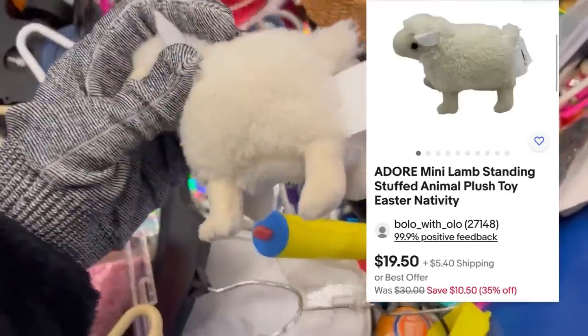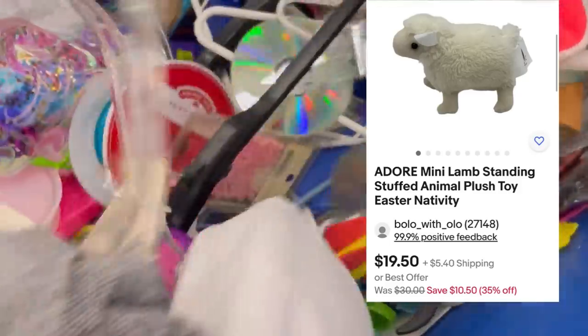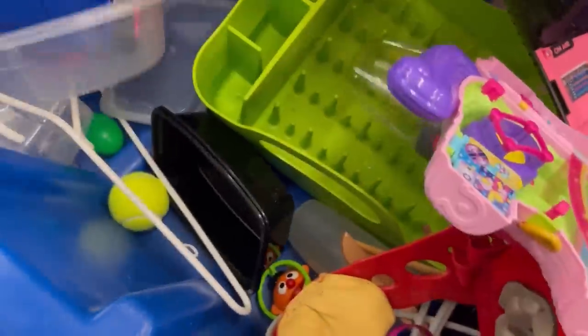A lot of times I pick up small toys, and I will lot those toys into small lots. This right here I picked up — it was just too cute. I have that one listed. It would be great for a nativity or Easter, anything like that for that little lamb plush.